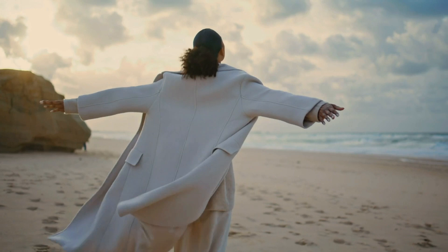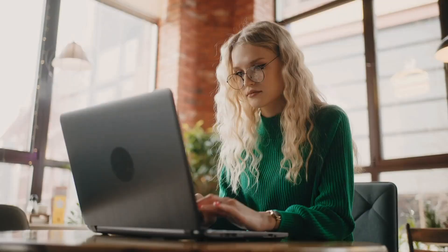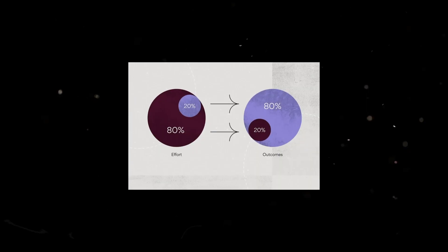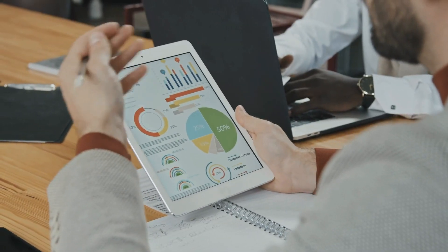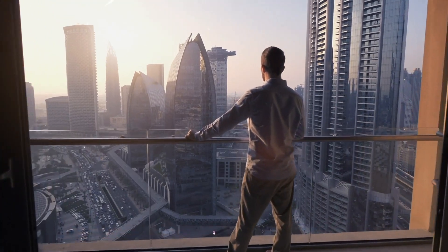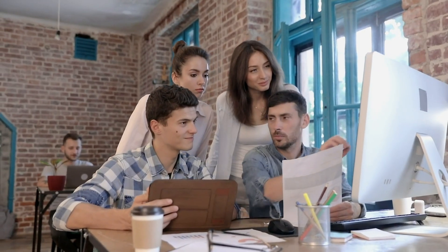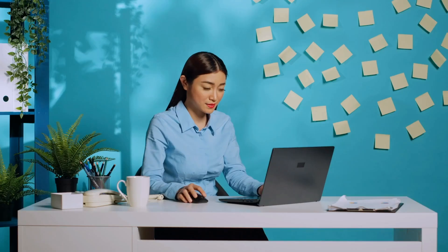Happiness is a pursuit that has intrigued humanity for centuries. We all want more joy in our lives, but sometimes it can be challenging to pinpoint the sources of our happiness and the areas that bring us negativity. This is where the 80/20 rule, a concept often applied to productivity and success, comes into play. In this video, we'll explore how the 80/20 rule can be utilized to enhance happiness through intentional reflection on our daily experiences.